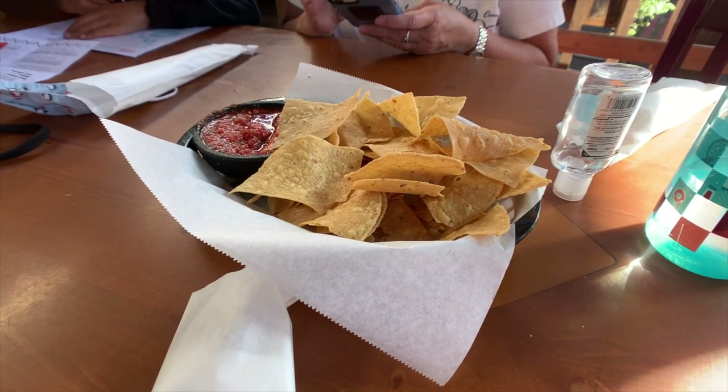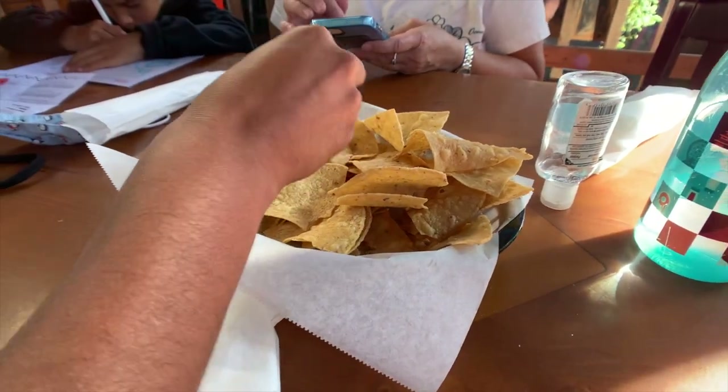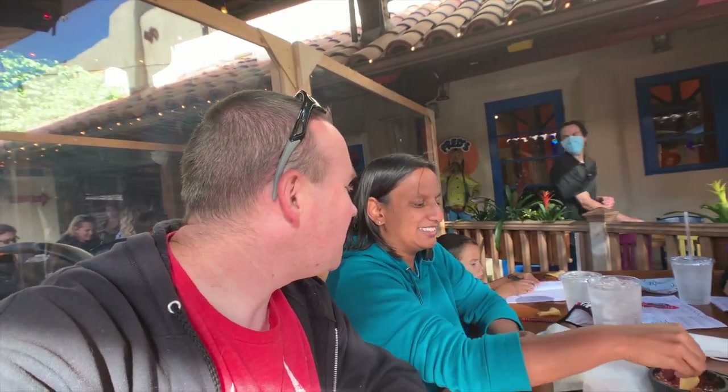It's five o'clock on the dot and we just got our text that our table is ready at Fred's. As is typical in a lot of Mexican places around here, they bring out complimentary chips and salsa. If you want white sauce or queso you have to pay extra, but the salsa is pretty good. They also brought out hand sanitizer, which is neat. Amy and I were just commenting on how we really like these little plexiglass walls — it's like we're in our own little private restaurant. It keeps the noise down and blocks the wind so it's a little warmer.